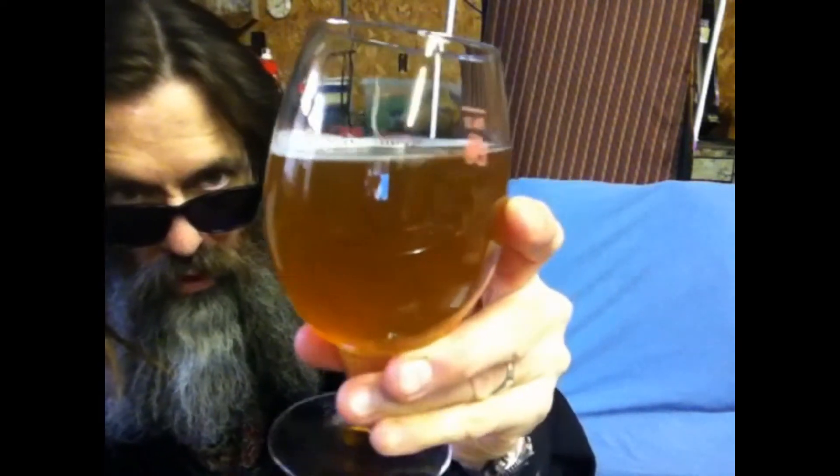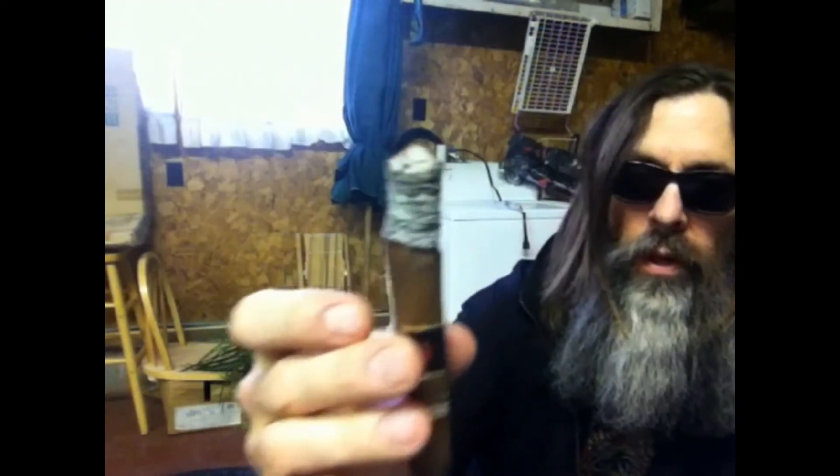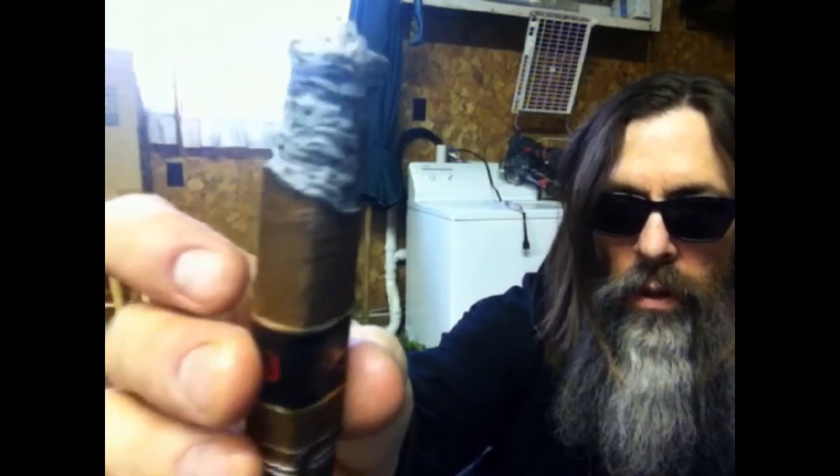Kind of amber-looking, a little cloudy. Kind of fruity. As you can see, not much of a head on that. Crisp on the end. Very tasty. I think I better tap it because it's getting a little long.